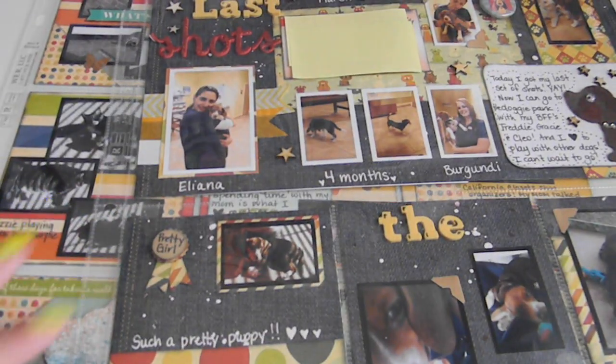Anyway, those are my pages that I did. I hope you enjoyed my little organization tip for project life and my little haul. Thanks so much for watching, and I will see you again soon — bye!